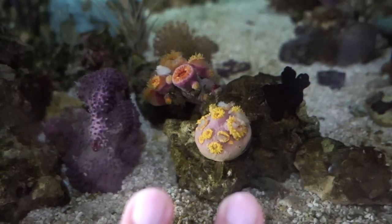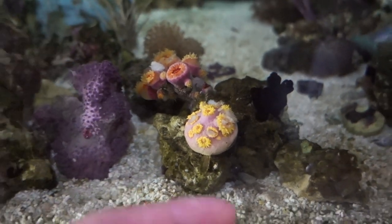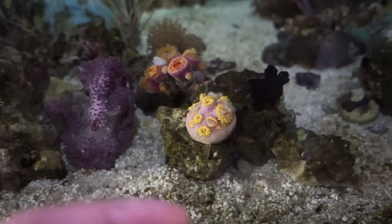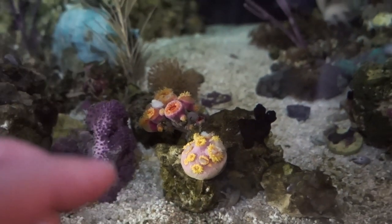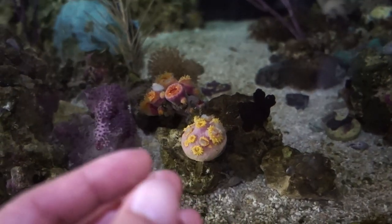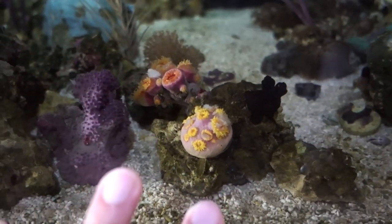One thing I learned recently about NPS is that they actually appreciate stronger water flow. In the past I thought they need slow flow so it's easier to capture food, but apparently stronger flow tells them that food is going to be coming. So they'll probably actually extend a little bit more under strong flow. I'm going to test that out.